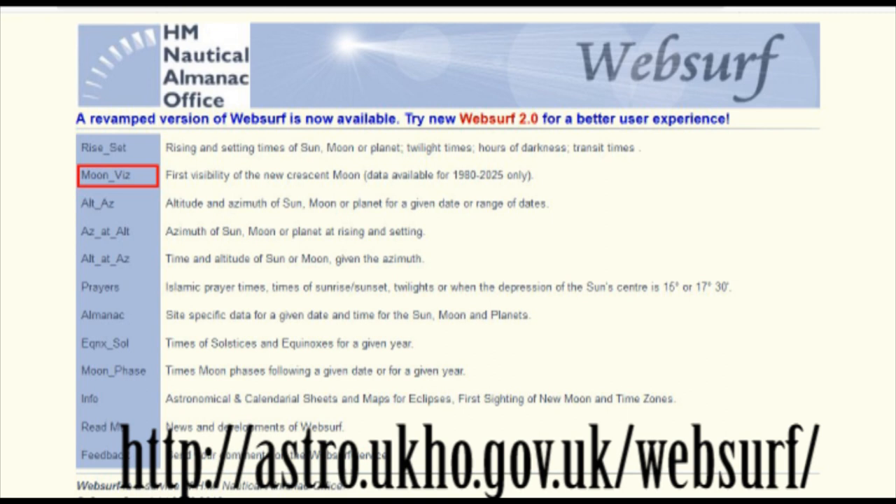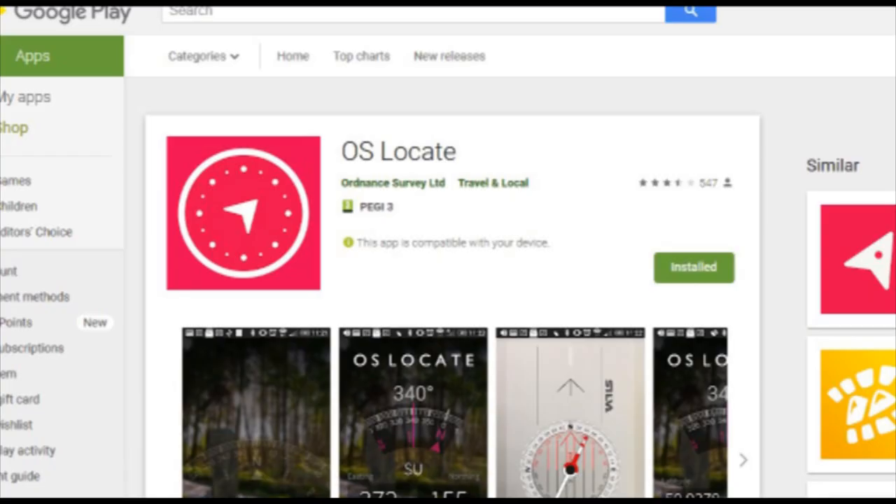Secondly, you need to use the data from the HM Nautical Almanac Office website or a mobile phone app to know the direction or the azimuth of the sunset and also the moon at sunset. Once you know that, you can use a GPS compass if it is cloudy — like OS Locate — to know which direction to look at. So even if the sunset is hidden by clouds, you can at least look above the clouds using your GPS compass. Remember, every month it will change by 10 to 15 degrees.